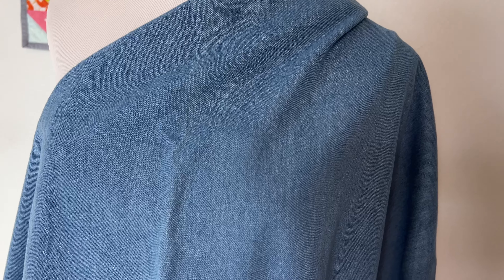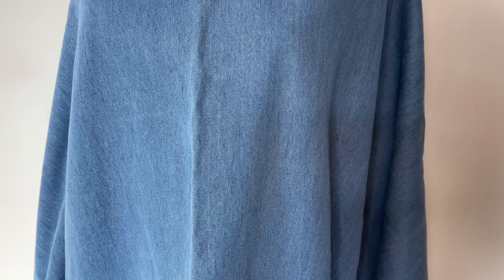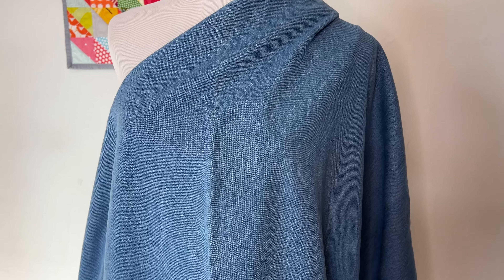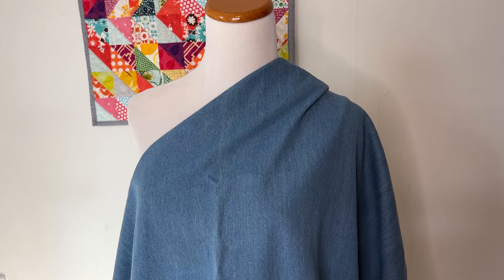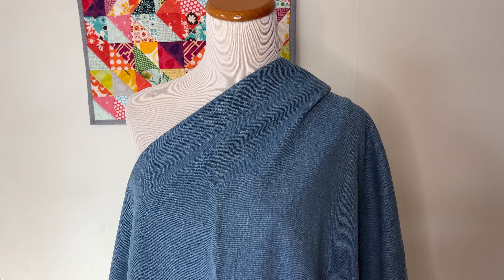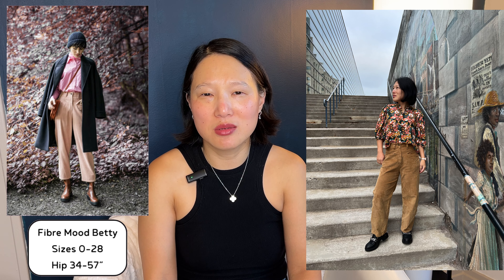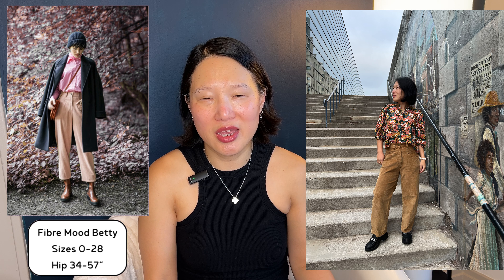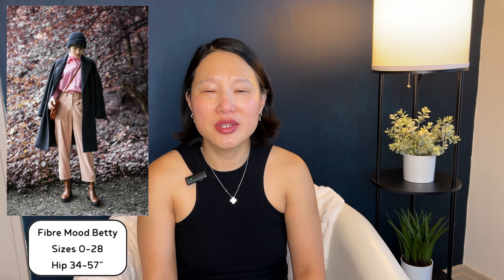Next on my plans list is this Mind the Maker chambray denim. I have two yards of it and I bought it in 2023 from Minerva. I really want to make a pair of barrel leg jeans — I had put this on my spring plans list but ran out of time because my sewing machine was in the repair shop. Right now I'm considering two pattern options. The first one I've sewn before is the Fiber Mood Betty pants — I made these in corduroy a couple of years ago. Unfortunately I don't have those pants anymore because they were a little snug and I've since gotten larger, but I really liked the silhouette, the pockets, and the little yoke detail in the front.